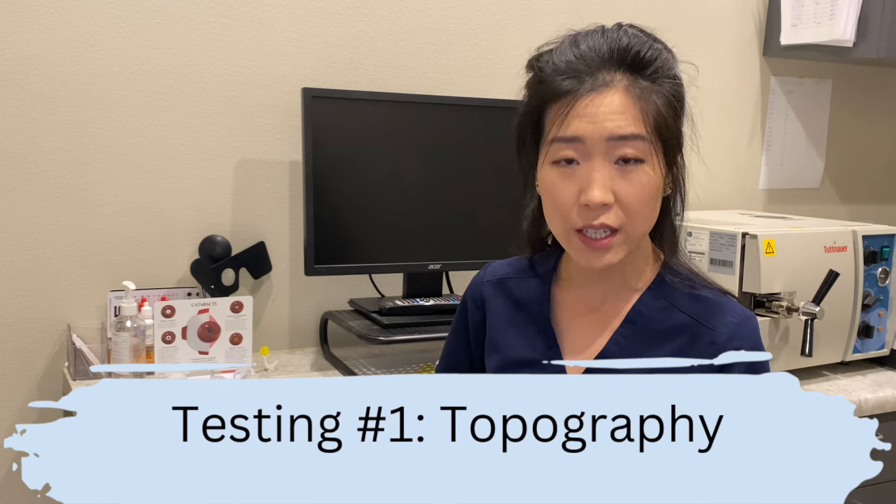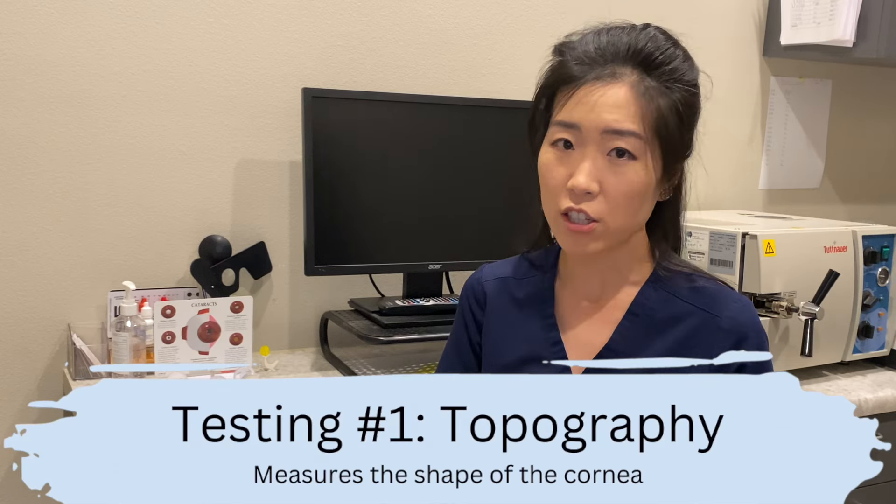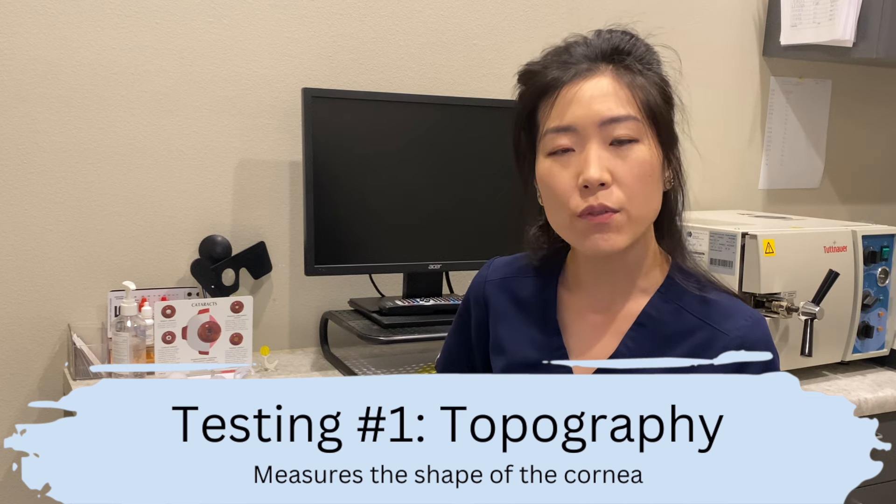The first test your provider will get is called a topography. This is a test that looks at the shape of your cornea to see if you have astigmatism. You have high astigmatism when your cornea is shaped less like a sphere and more like a football. If you have a significant amount of astigmatism, your provider may want to talk to you about a lens placed inside the eye during cataract surgery that offsets some of that astigmatism on the cornea — this is called a toric lens.